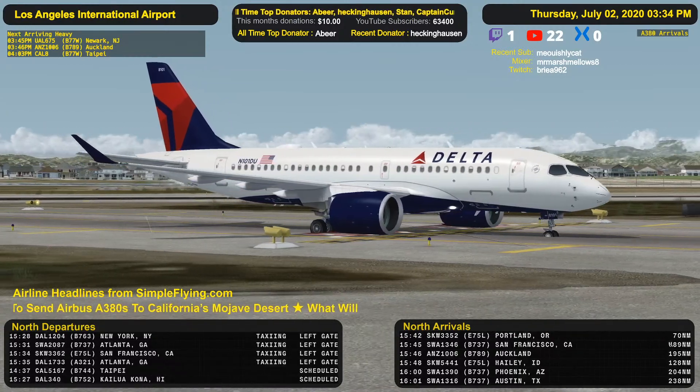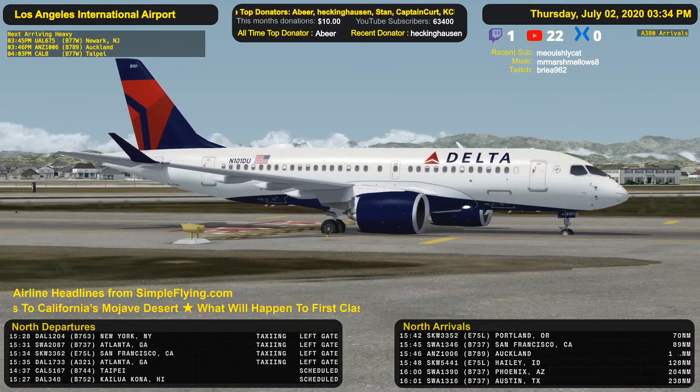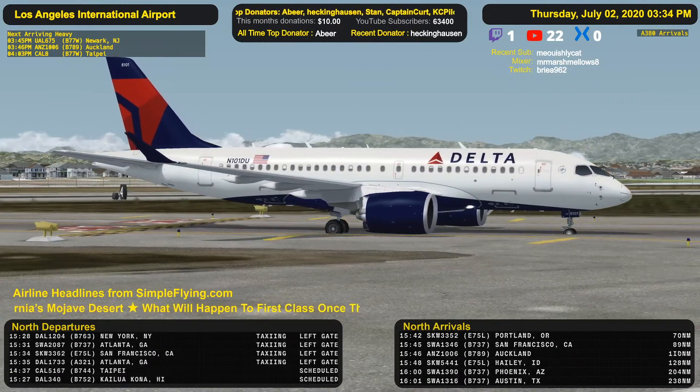King Air 2 November, Gulf taxi via Alpha 7, Alpha to Park, contact ground point 75. Alpha 7, Alpha to Park, and contact ground point 75.